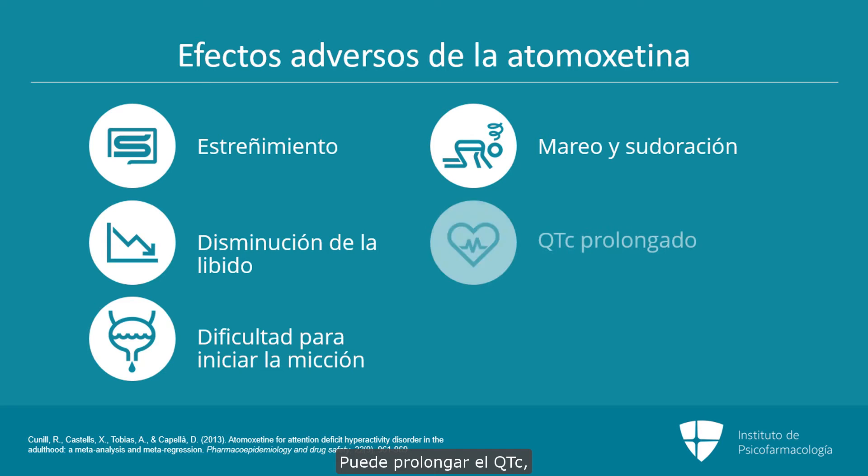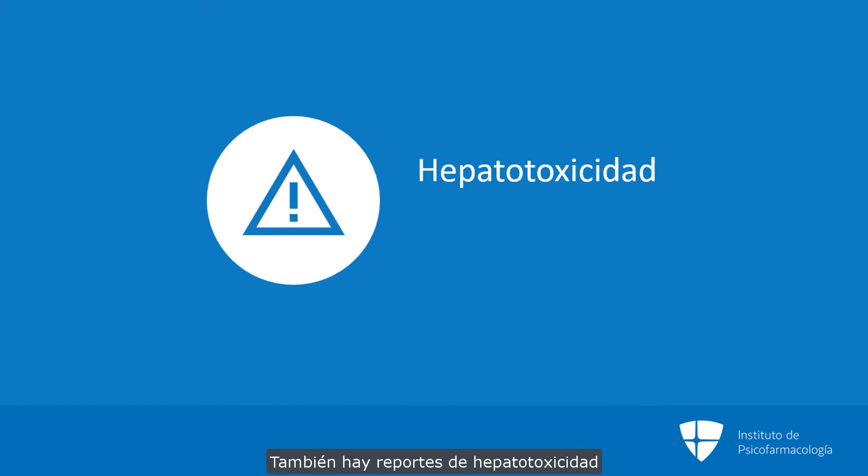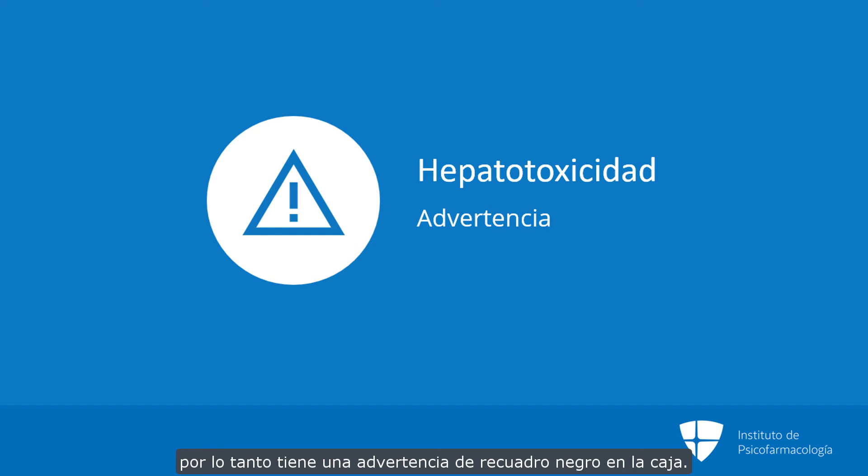Reports of prolonged QTc suggest that prescribers obtain electrocardiograms before starting atomoxetine in adults. There are also reports of hepatotoxicity, specifically in certain patients, which resulted in a black box warning.